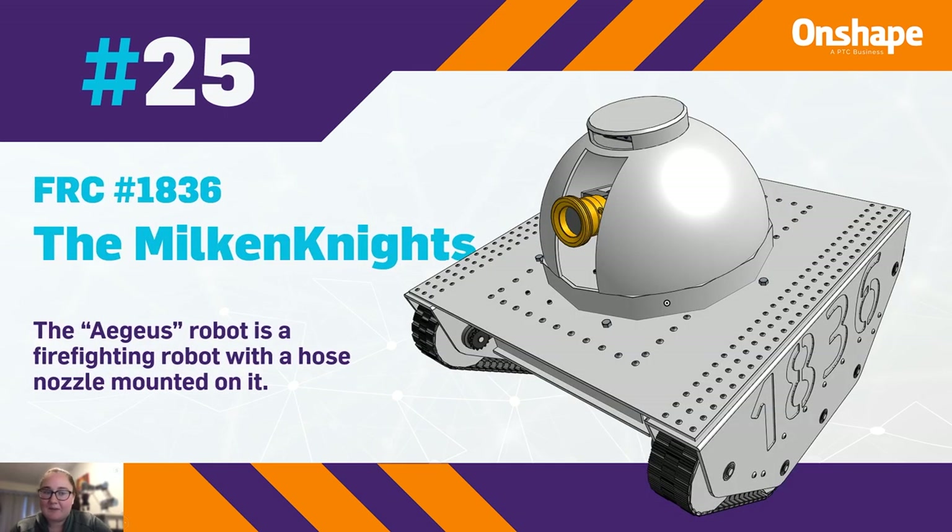At 25, we have FRC team number 1836, the Milken Knights, with their robot that's a firefighting robot with a hose nozzle mounted on it.